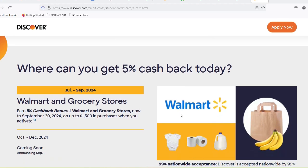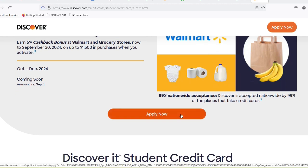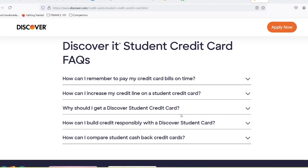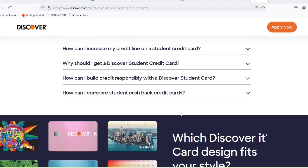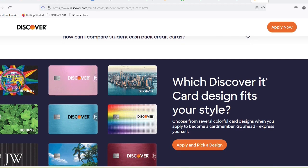Discover student card appeal: cashback and good grades. Discover throws down the gauntlet with two student card options — the Discover it Student Cashback and the Discover it Chrome for Students. Both cards boast zero annual fees, a major perk for budget-conscious students. But the real star of the show is the cashback reward system. For the Discover it Student Cashback, you get a rotating 5% cashback bonus in different spending categories each quarter — think groceries one quarter, gas stations another. It's like a choose-your-own-adventure for earning rewards.